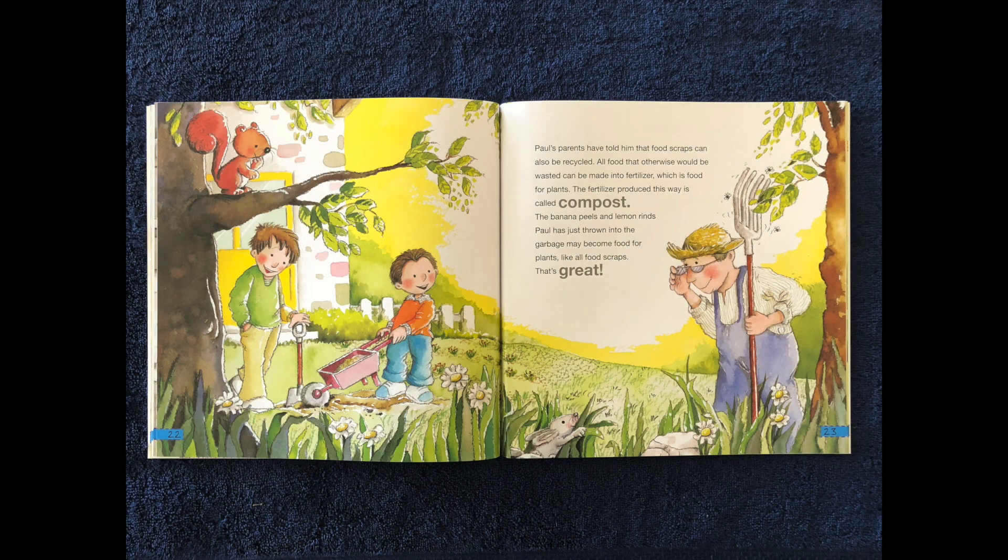Paul's parents have told him that food scraps can also be recycled. All food that otherwise would be wasted can be turned into fertilizer, which is food for plants. The fertilizer produced this way is called compost. The banana peels and melon rinds Paul has just thrown into the garbage can make food for plants, like all food scraps.